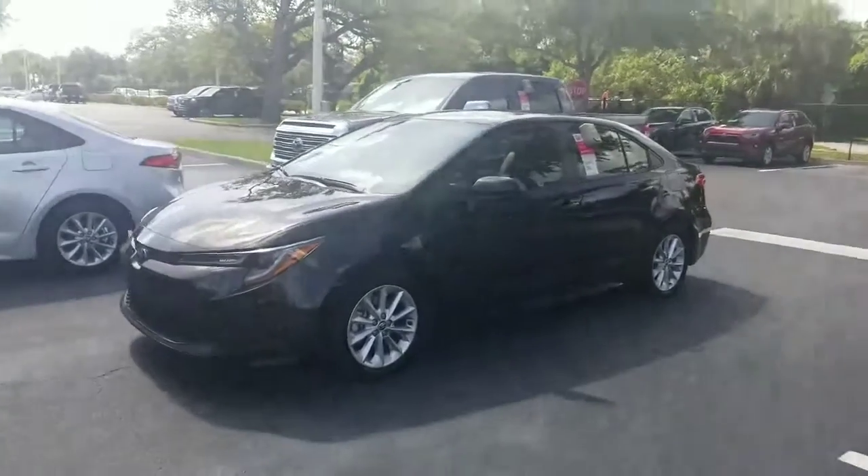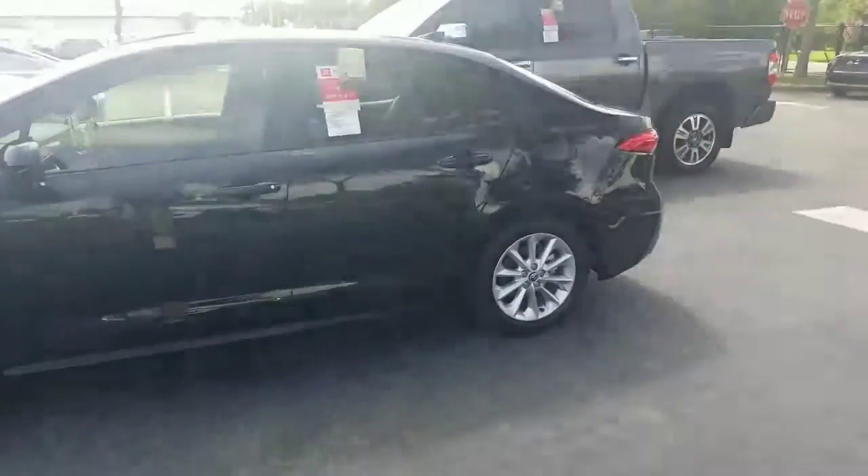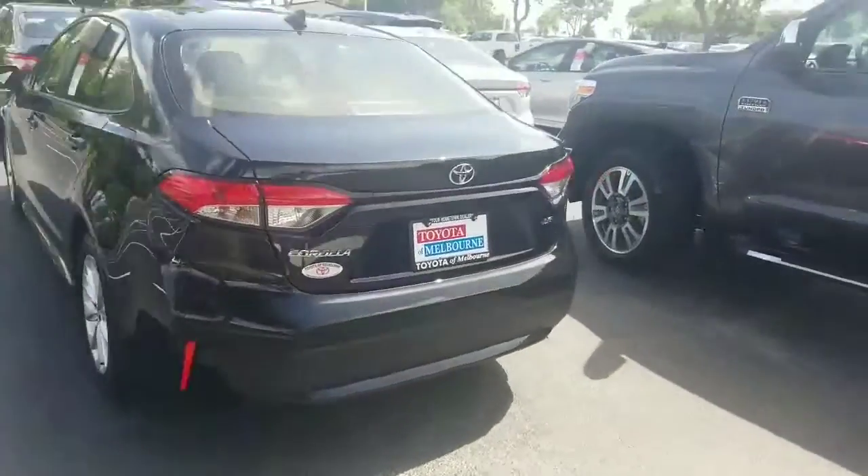Hey there Frankie, this is Eric over at Toyota of Melbourne. I wanted to just highlight the Corolla that you inquired about. This is a black Corolla LE with the convenience package.